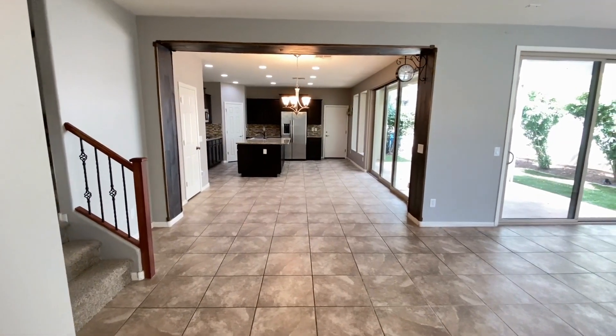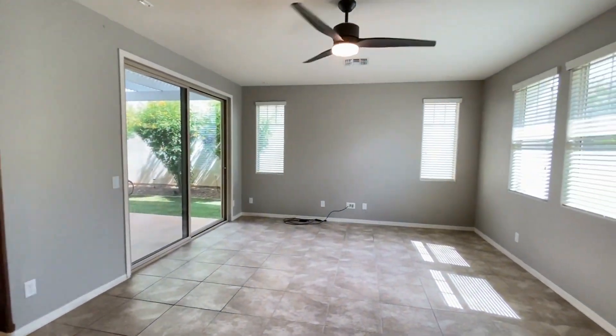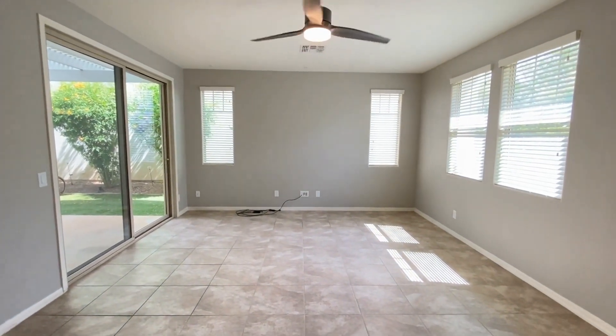Here we are in the entryway — beautiful tile floor, great paint, plenty of natural light, and a ceiling fan.